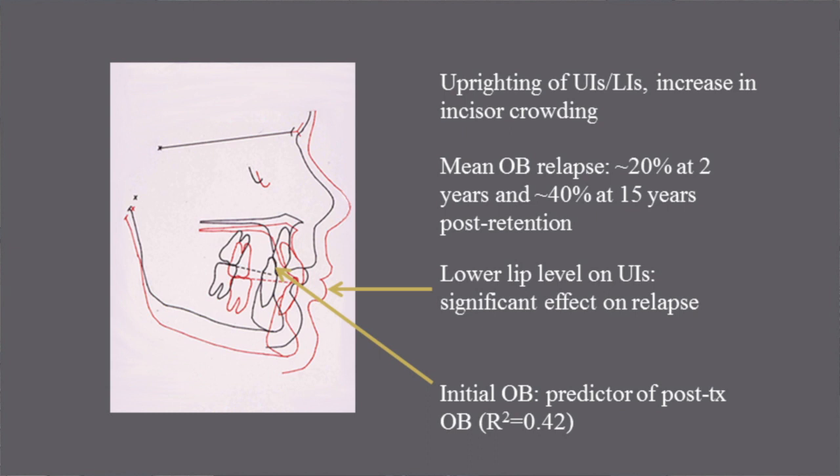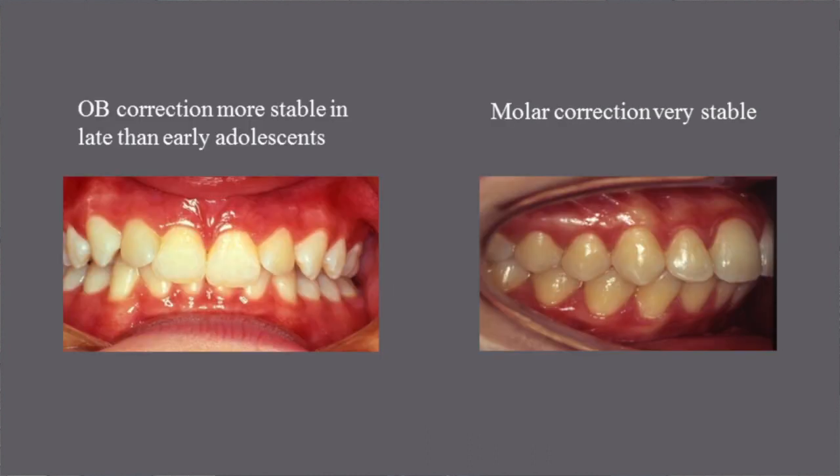The initial overbite was the best predictor of the post-treatment overbite, but predictability was not high. Overbite correction was more stable in late than in early adolescence. Molar correction was found consistently to be very stable.